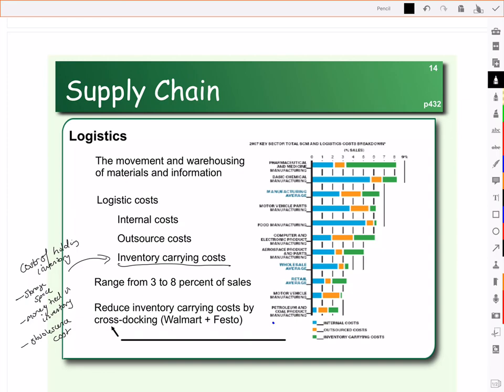When we look at logistics costs, they range from about 3% to 8% of sales. Here on the right, you can see a number of industries. The blue shows you the internal cost, the orange the outsource cost, and the green the inventory carrying cost.